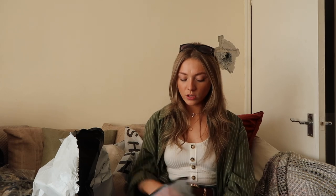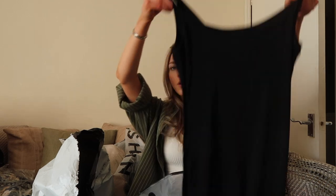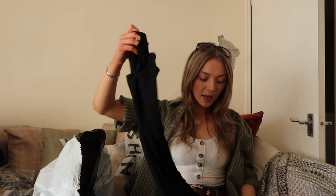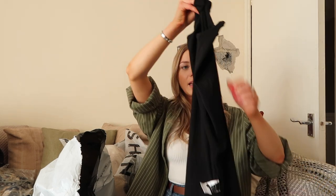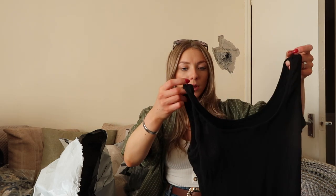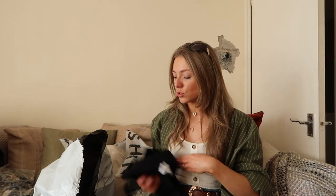I also ordered a plain black midi dress with a little slit on one side. But the straps on me were a little bit too short, so the whole dress was riding up and it wasn't quite tight enough to stay in place. So I'm returning that one too. I feel like I'm pretty much returning all of this order.